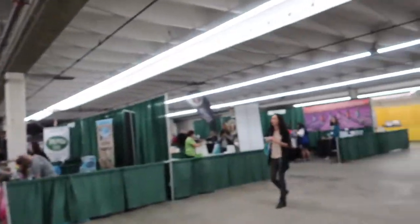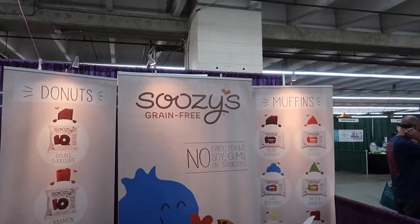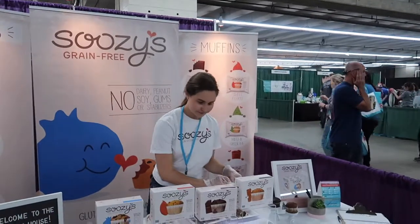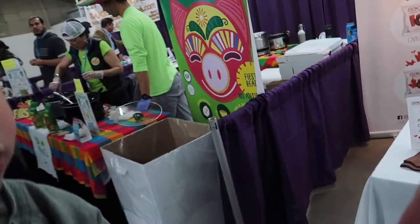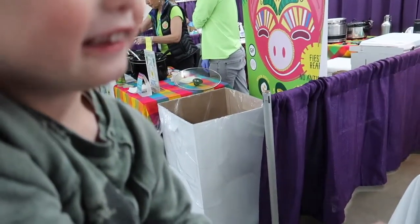We just gave Snoozy's grain-free muffins a try. We tried their coffee cake and chocolate and they were both really, really good — this guy especially likes the chocolate. They're good for all of our allergies: gluten-free, corn-free, and peanut-free.